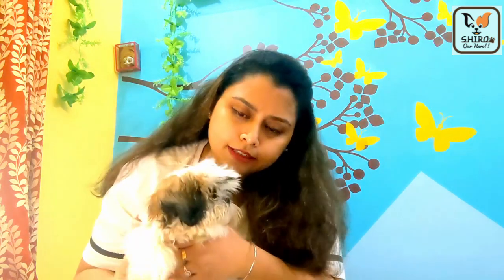Hello guys! Good evening! Welcome to our channel. Hope you are doing very well. In Kolkata, there is a lot of rain today. In the evening, we were taking Shiro to see the rain, but Shiro is only interested in eating and has no interest in the rain.